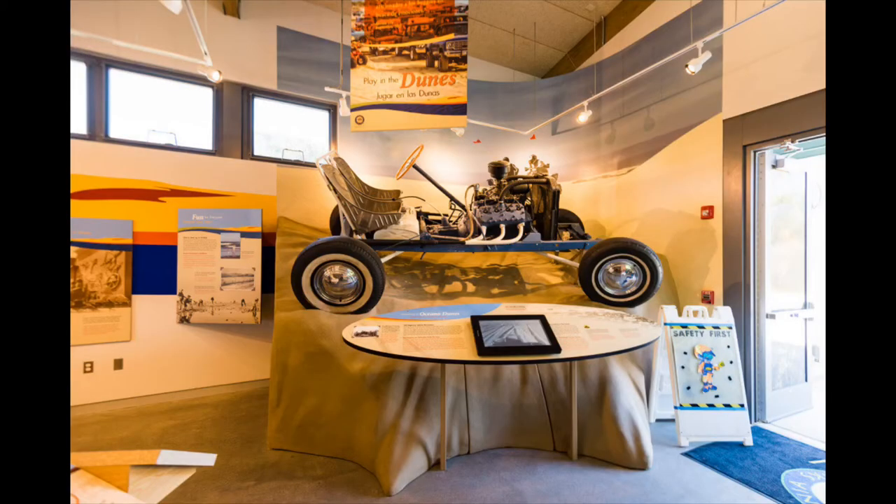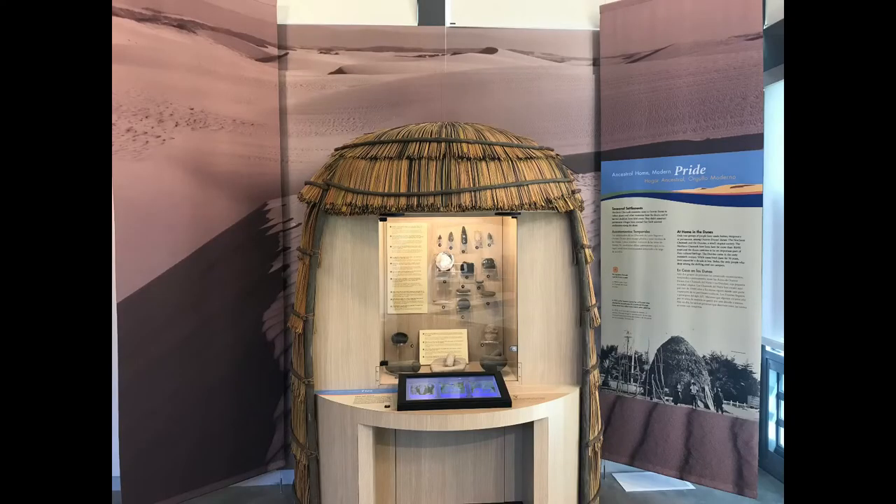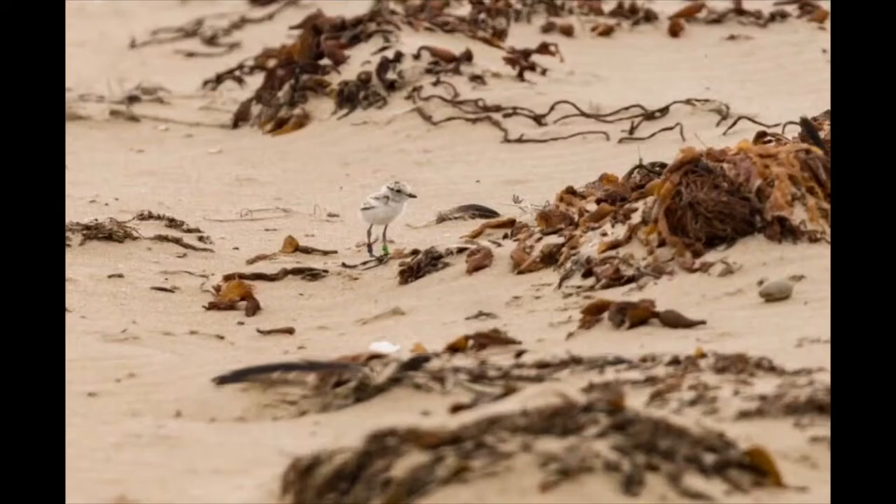The exhibits feature recreational opportunities that you can do here when you're visiting the park. They also feature the cultural and natural history of the area, so there's definitely something for everyone. We're excited for you to come take a look — so stay tuned!